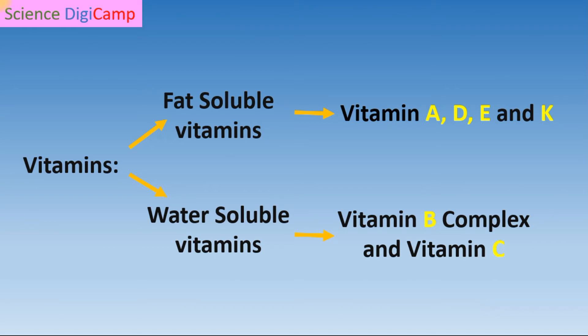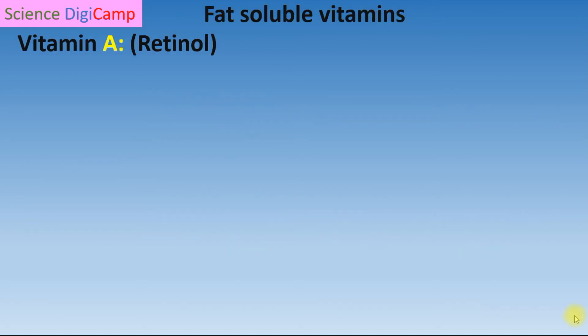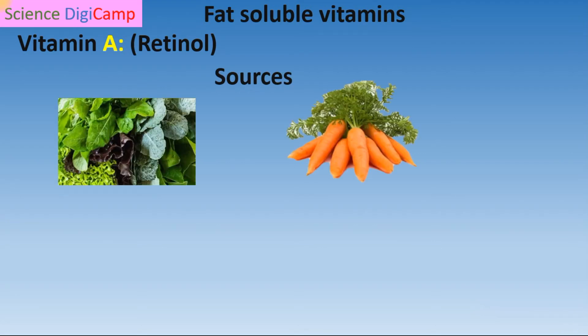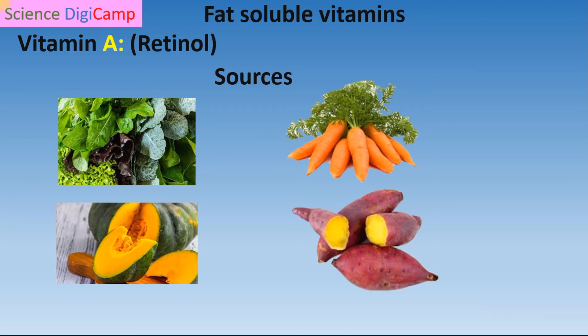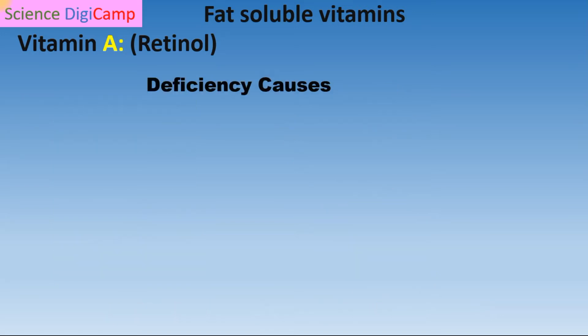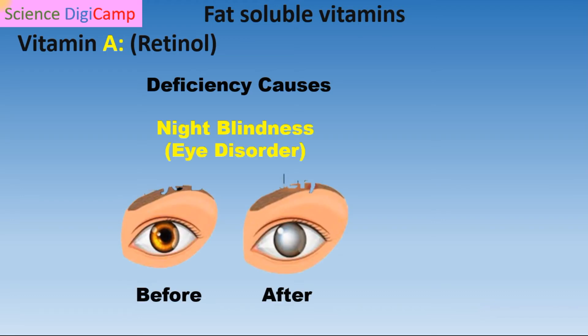Now we will start with fat-soluble vitamins. Vitamin A sources are leafy green vegetables, oranges, carrots, pumpkin, and sweet potato. Vitamin A maintains bones and skin and is responsible for good eyesight. Lack of this vitamin leads to a condition called night blindness, meaning those people who lack this vitamin struggle to see at night.